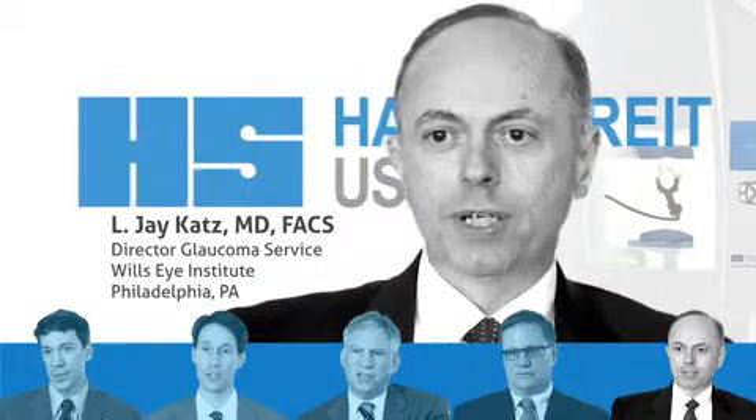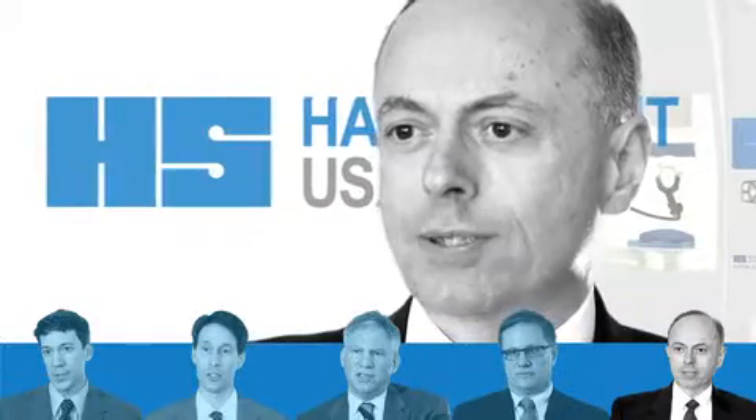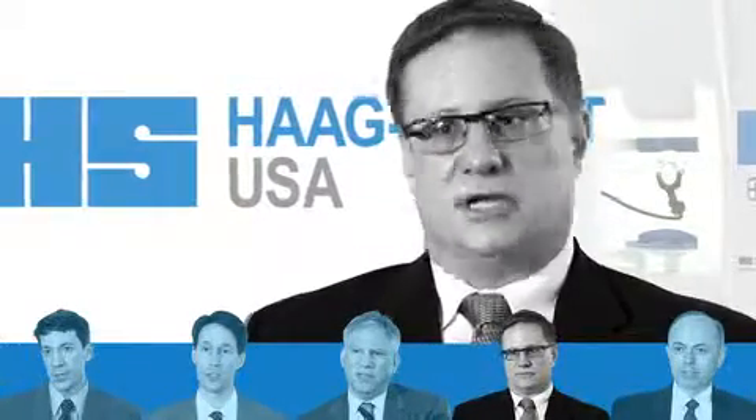The ability to generate all the information very quickly on the screen, both in terms of the actual test results that day, but also looking at the trend analysis over a period of time. All the old Humphrey fields can be imported into the iSuite so you can compare those with the Octopus test done that day, giving you a meaningful ability to analyze change over time.